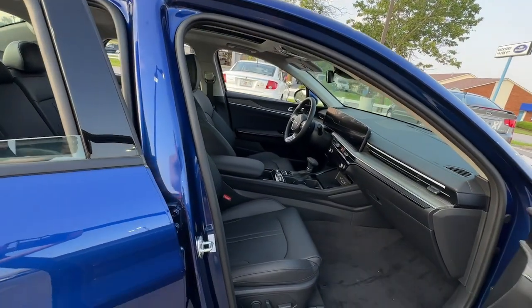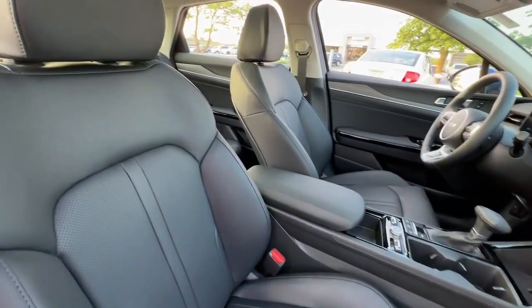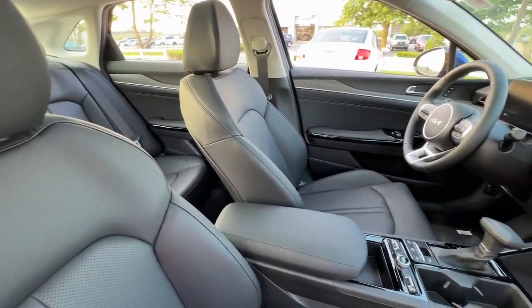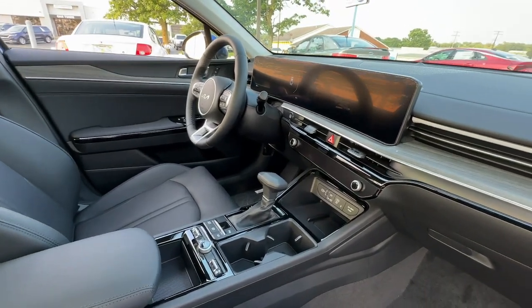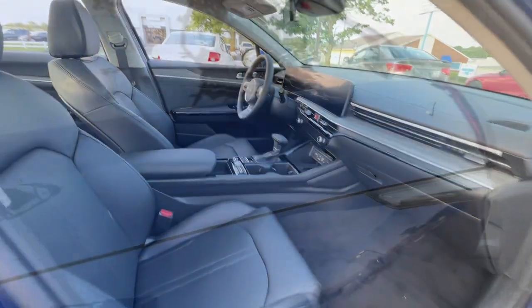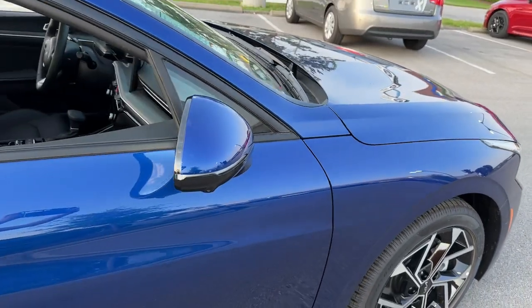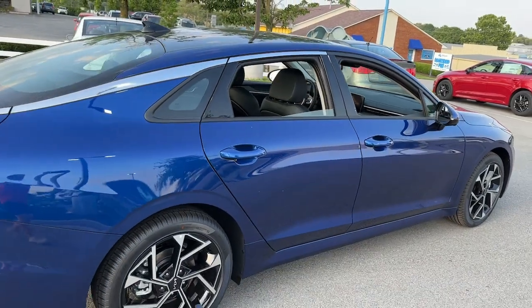Security and convenience blend beautifully with premium style in this elegant K5. See for yourself when you take it out for a test drive. Our professional staff looks forward to giving you excellent service. Thank you.